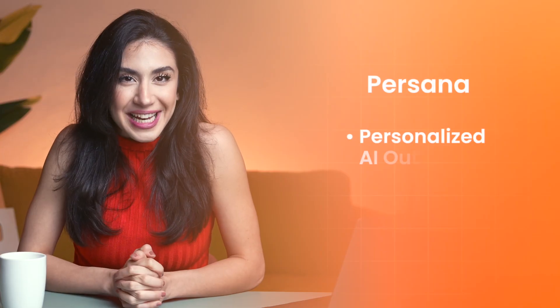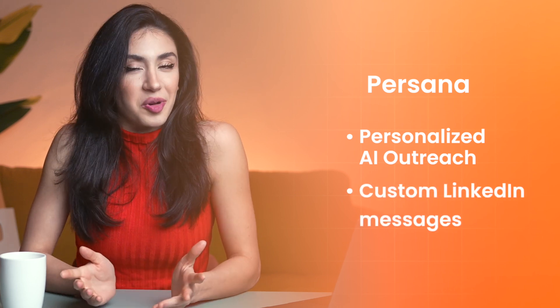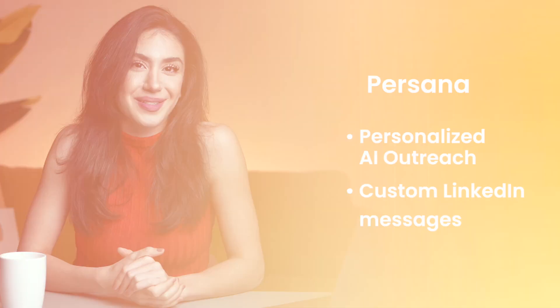Persona — for personalized AI outreach. If you want your emails to sound human, Persona is the personalization champ. It crafts custom LinkedIn messages and emails based on your prospects' profile and interests. It's great for premium services that rely on trust. The downside is that setup takes a bit longer, but the results feel real and not spammy.